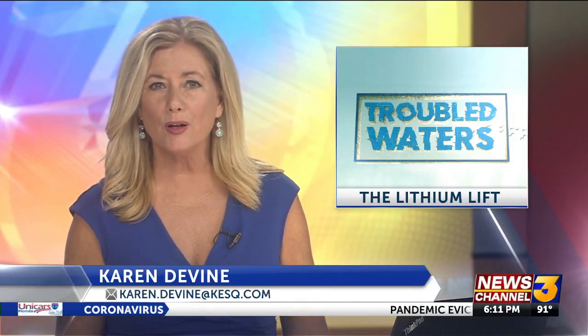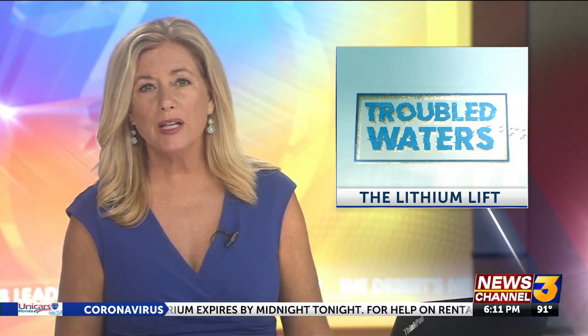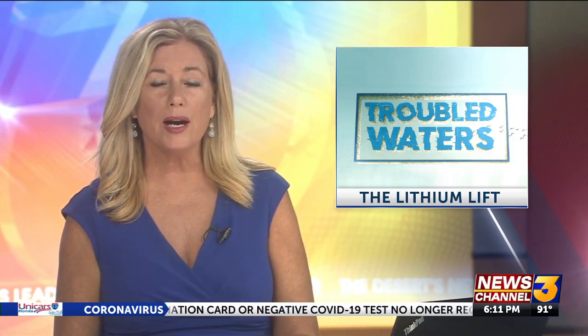We've heard a lot about the white gold rush at the Salton Sea. Lithium is called white gold for its silvery color, and there's a lot of it at the Salton Sea. As more of our lives go electric, the world is using more lithium batteries each year, and that means the world is turning its attention to the Salton Sea. But what does this rush look like right now?